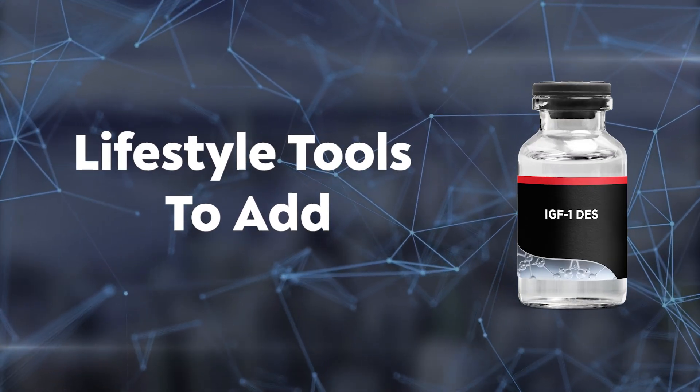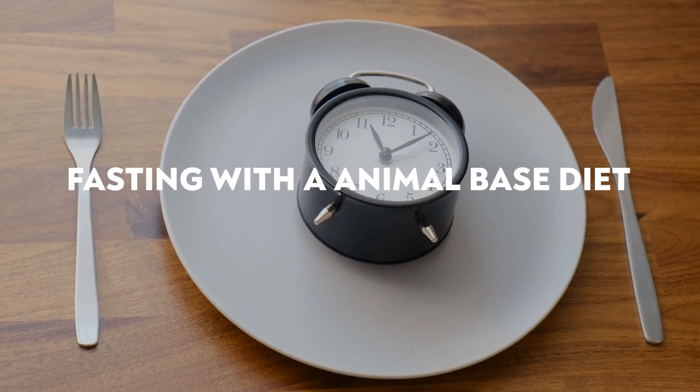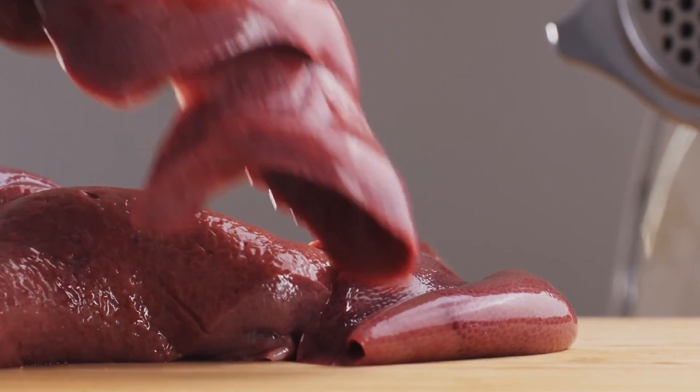Now let's go into lifestyle tools I would add to IGF-1 DES. First would be fasting with an animal-based diet. Fasting is really good for cleansing the body and making sure there's not too much uncontrolled growth, because always growing is not necessarily a good thing. An animal-based diet, including raw fruits, raw milk, and raw dairy, I believe is one of the best ways to pack on muscle and heal the body.